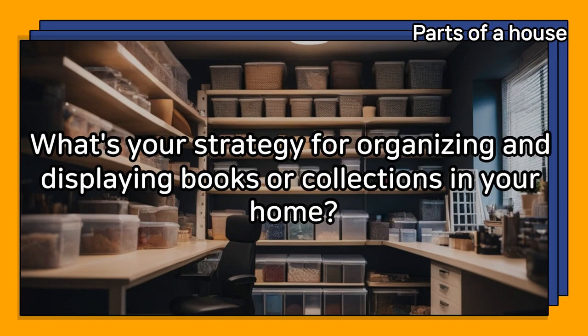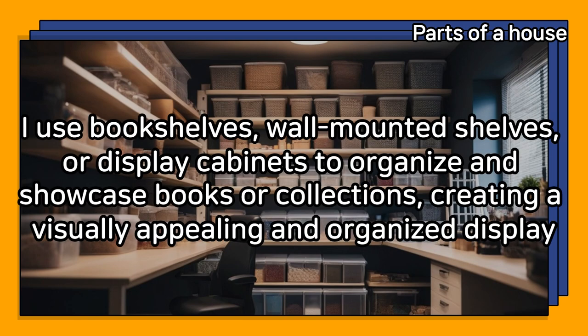What's your strategy for organizing and displaying books or collections in your home? I use bookshelves, wall-mounted shelves, or display cabinets to organize and showcase books or collections, creating a visually appealing and organized display.